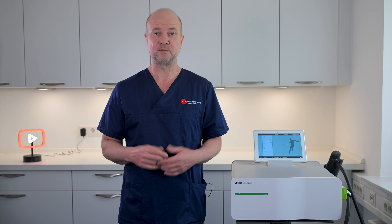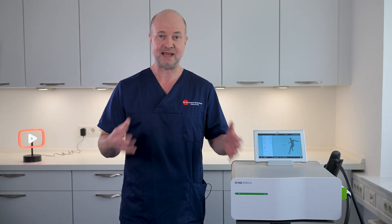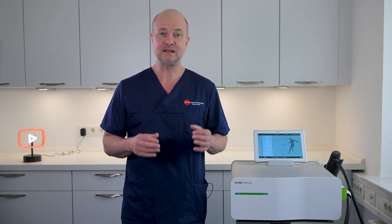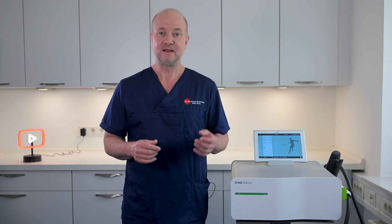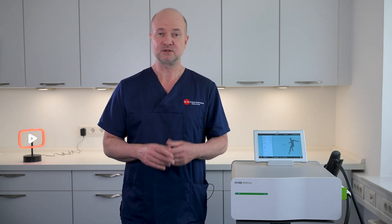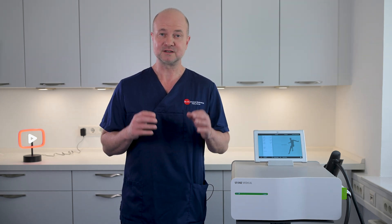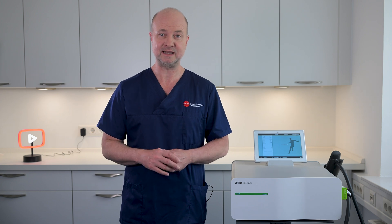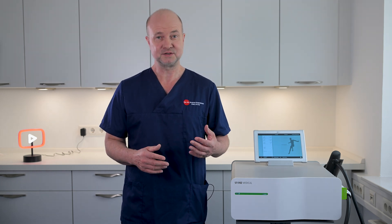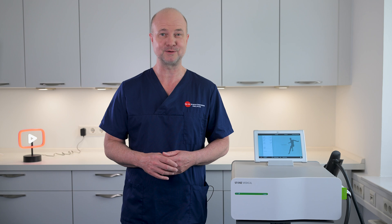I use a Storz Duolith SD1 for my treatments. This machine generates electromagnetic shockwaves which are focused, and with another handpiece I can also make them linear. Storz is one of the leading companies in the field of shockwave therapy devices. They are also big in radial pressure wave devices and sell a shockwave-radial wave combo. So far, they don't promote radial pressure waves for erectile dysfunction, because there is not enough scientific evidence to support that claim. As always, this video is not medical advice. If you or someone you know is struggling with erectile dysfunction, consider discussing low-intensity shockwave therapy with a healthcare professional. It might be the solution you've been looking for. Thanks for watching.